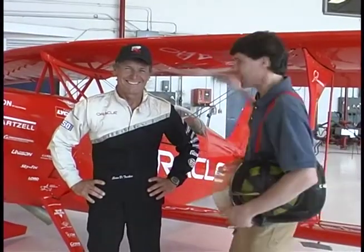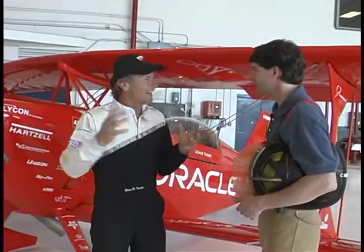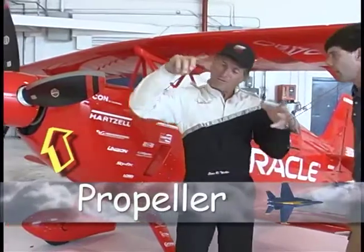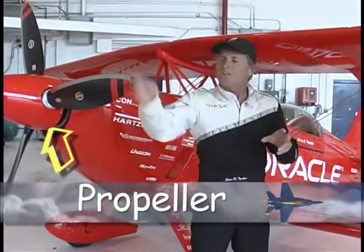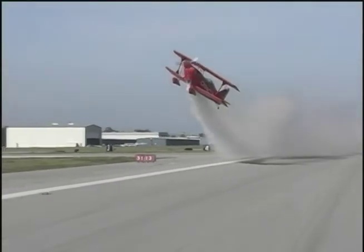This is Sean Tucker. He's an air show pilot — they also call him a Sky Dancer — because he can do amazing things with this airplane. Sean's going to tell us all about his plane and how it works. What's so neat about airplanes is they fly in the sky. The first thing you need is a propeller. Once we fire this propeller up, it starts going through the air, creating lift, and pulling the airplane through the air faster and faster.